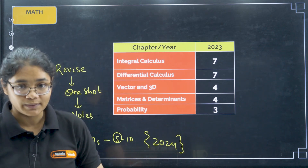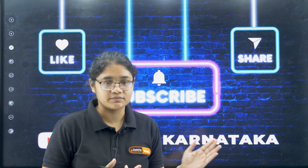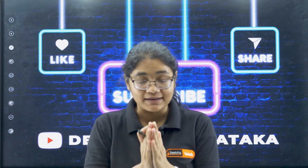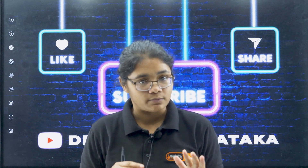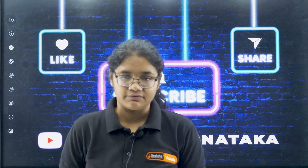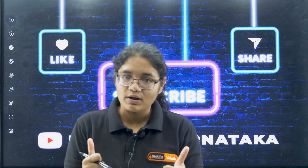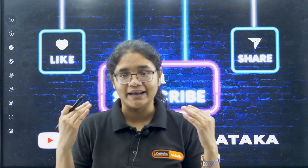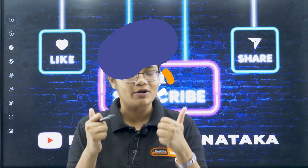I hope this video will be helpful. Please make a checklist of these topics and make sure you have done all three things: revision, notes, and PYQs for each topic. Any doubts, please put them in the comment section and do not forget to subscribe to the channel. All the best for your COMET-K 2025 examination — we are all working with you, so please don't be nervous and don't panic. All the best!